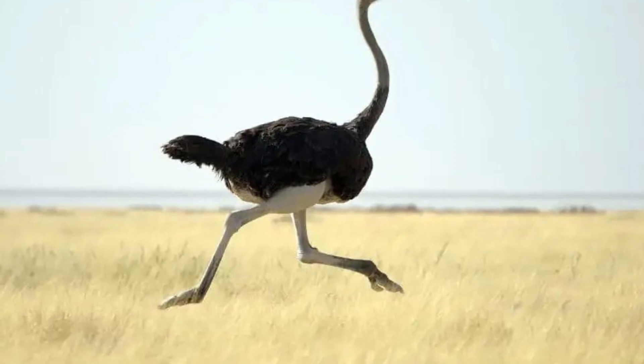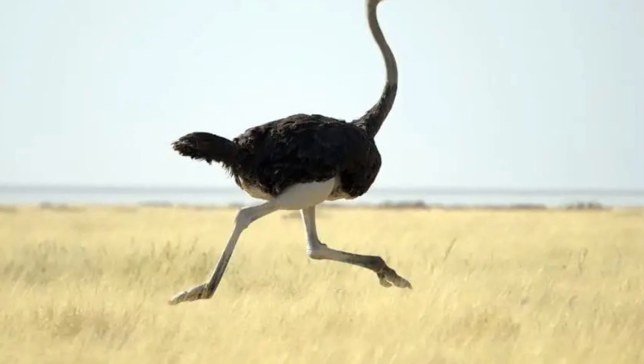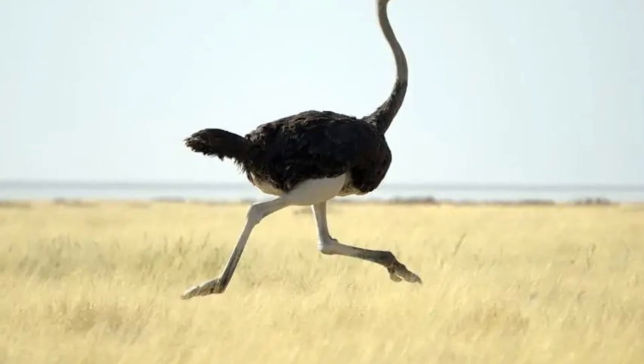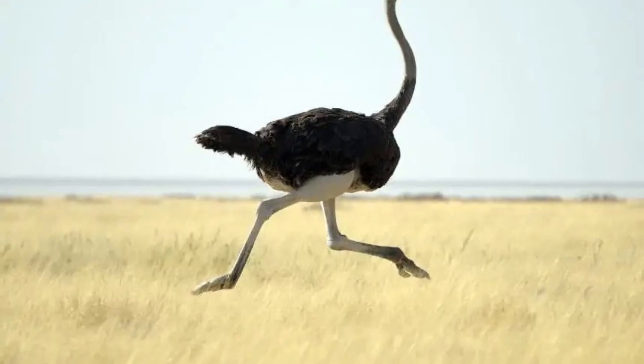Octopus! Octopus! Oh, ostrich! We'll see you next time.